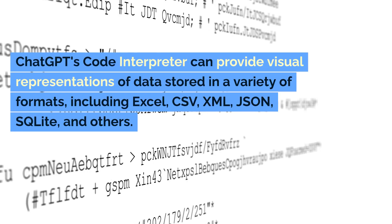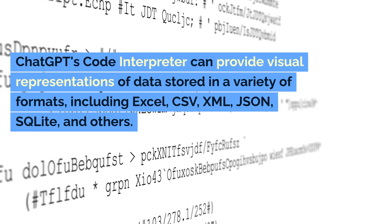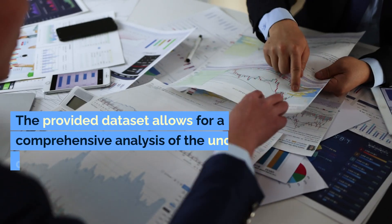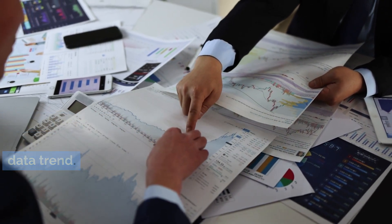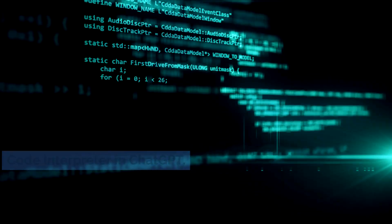ChatGPT's Code Interpreter can provide visual representations of data stored in a variety of formats, including Excel, CSV, XML, JSON, SQLite, and others. The provided dataset allows for a comprehensive analysis of the underlying data trend. Our tutorial will show you how to activate the Code Interpreter in ChatGPT.